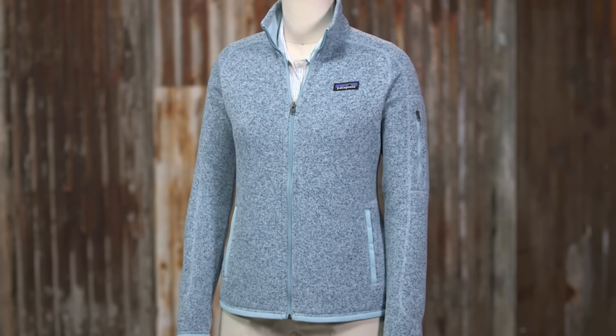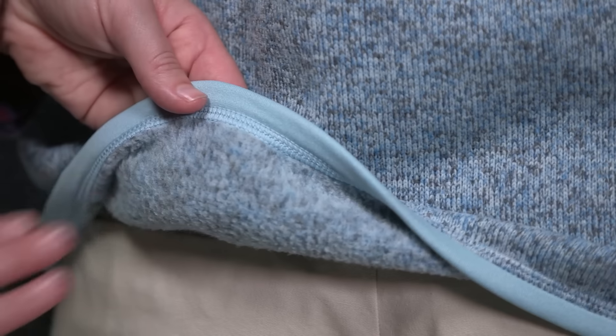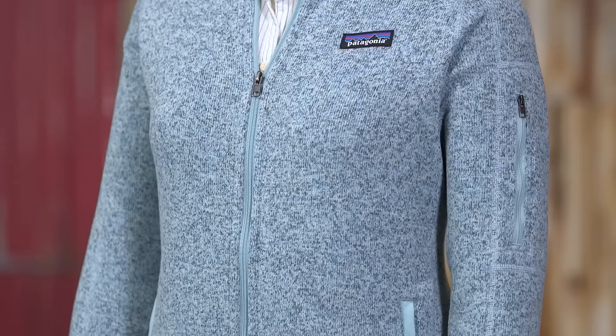The fleece is dyed with a low-impact process that significantly reduces the use of dyestuffs, energy, and water compared to conventional dyeing methods. This warm heathered fabric has a sweater-knit exterior and a soft fleece interior.